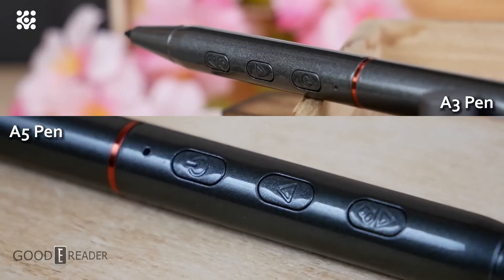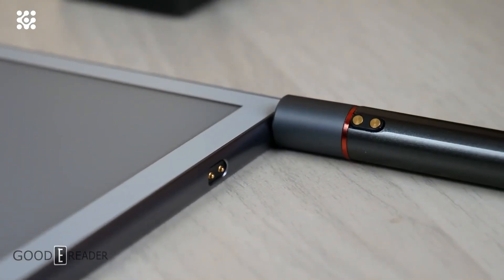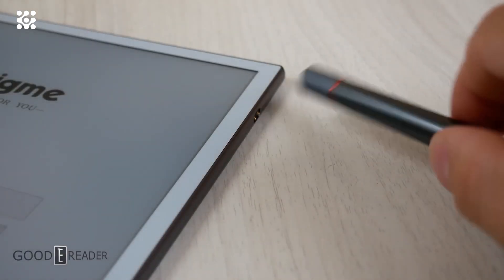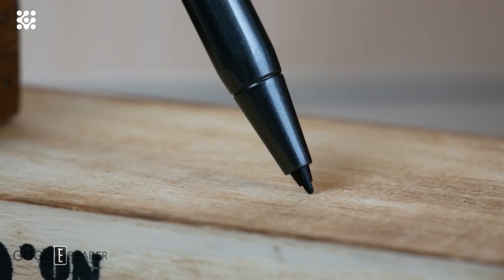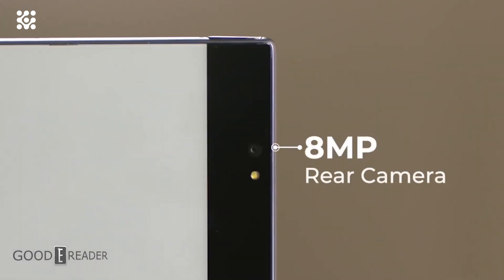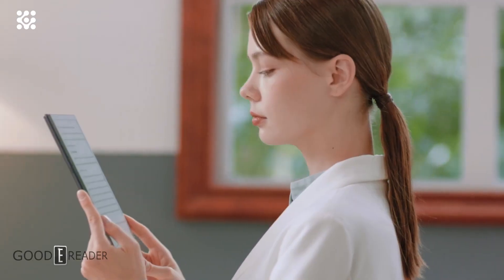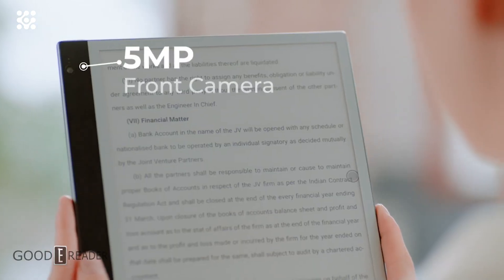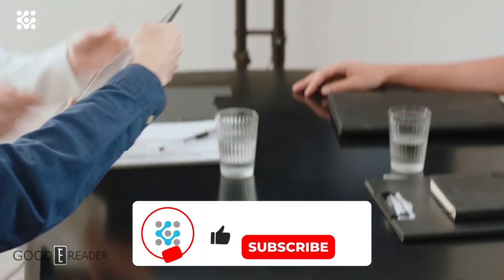Under the hood is an A53 2.3 GHz octa-core processor, 6 gigabytes of RAM, and 128 gigabytes of internal storage. If this storage is not enough, it has an SD card slot capable of an additional 128 gigabytes. There is Wi-Fi available to connect to the internet and fetch firmware updates, which you should do right away.